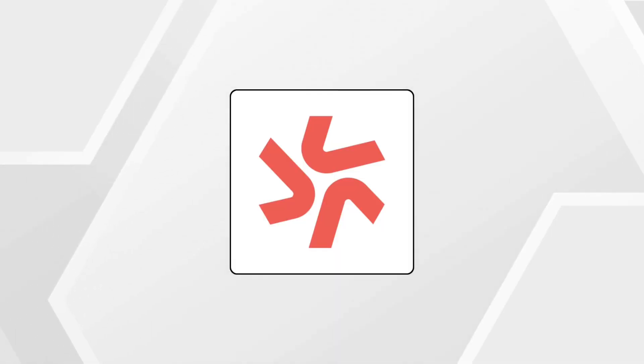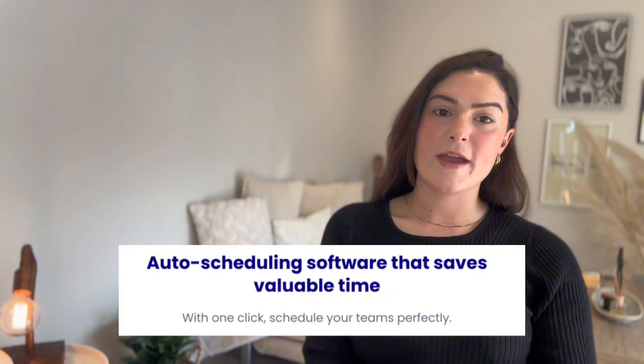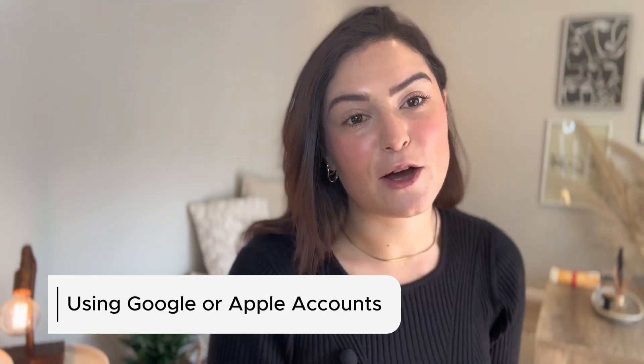Moving on to number three: Deputy. This is best for smarter scheduling at scale. If Connect Team's scheduling feels a bit manual or basic, Deputy goes all in on automation. It uses AI-powered scheduling to match staffing levels to demand — an upgrade if you're trying to optimize labor costs or prevent overstaffing. It also outperforms Connect Team on labor law compliance tools, helping businesses stay aligned with regulations as they grow. And your team can log in using Google or Apple accounts, something Connect Team doesn't currently support, making onboarding smoother and faster.